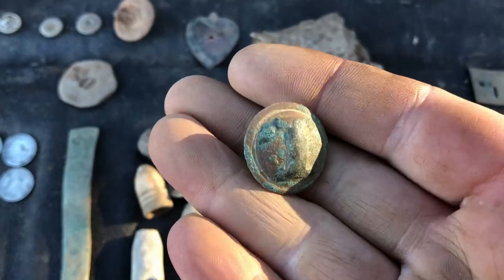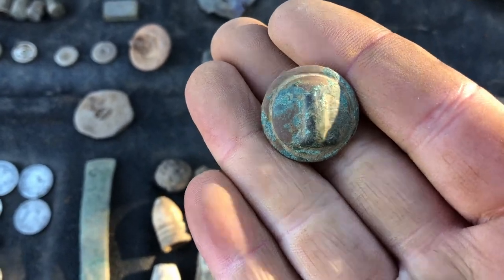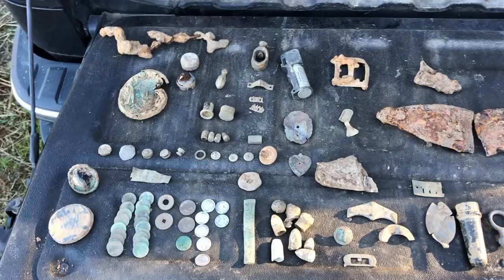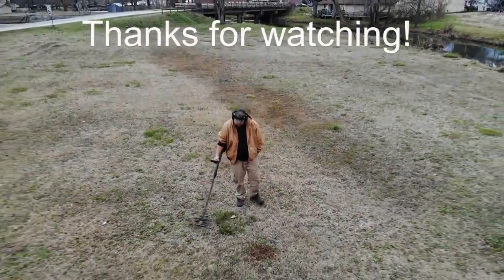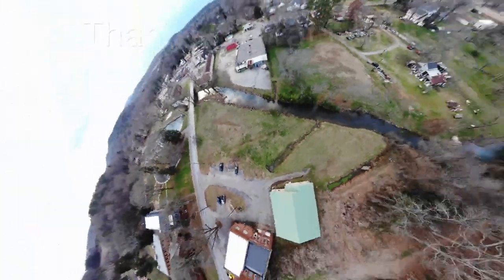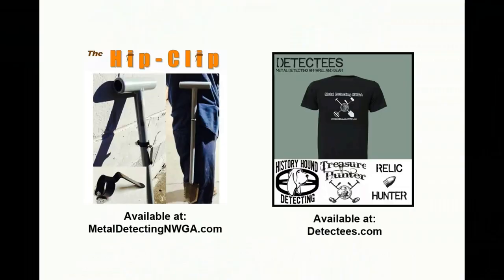Not quite as good a shape as my other ones but I'm still extremely happy with that. Thanks for watching guys, happy hunting, happy new year, and I'll see you next time.